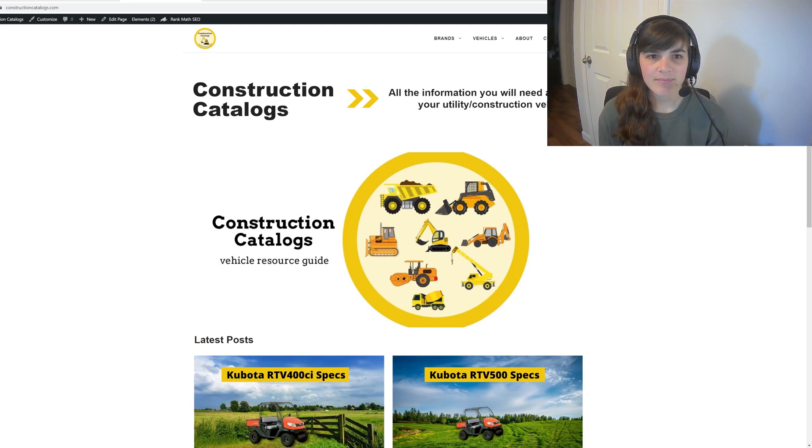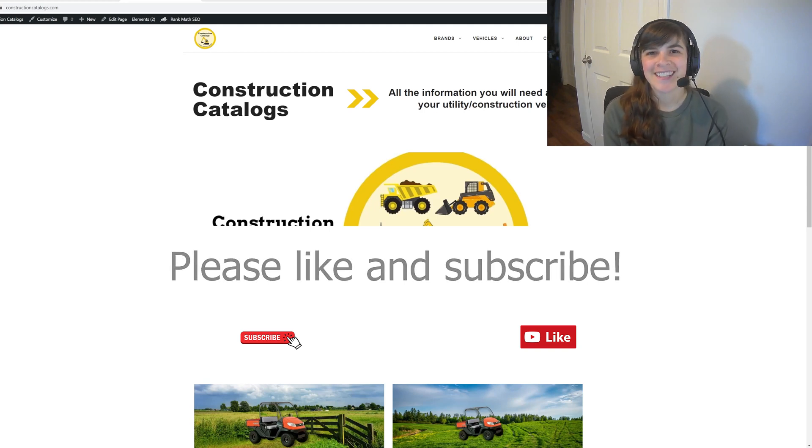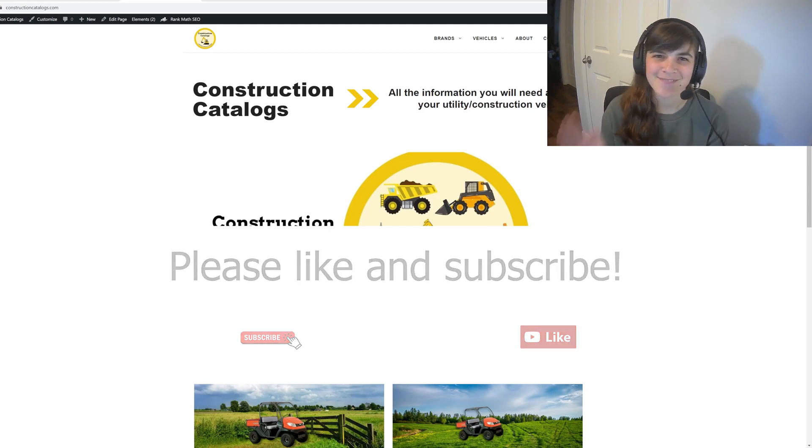Thank you guys — I know this has been a long time coming. I hope you guys enjoy this demo site so you can take a look for yourselves. Thanks for watching. This is Blogsprout and I'm LJ. Bye.